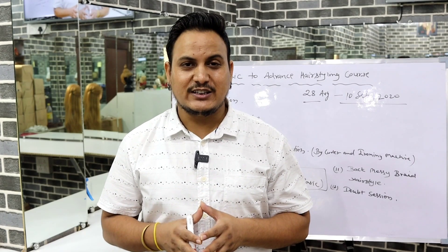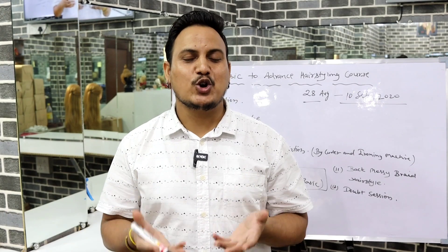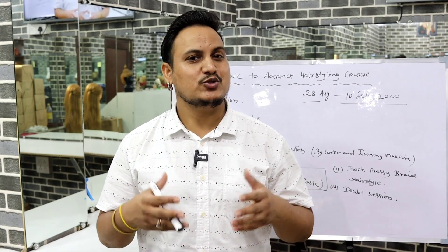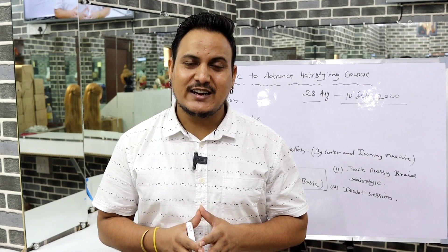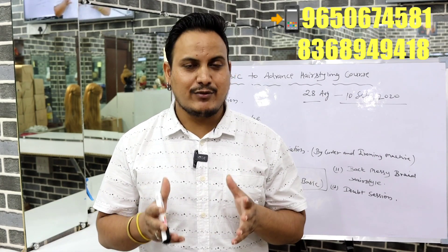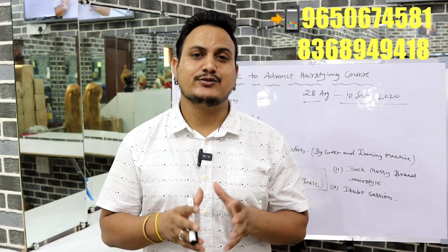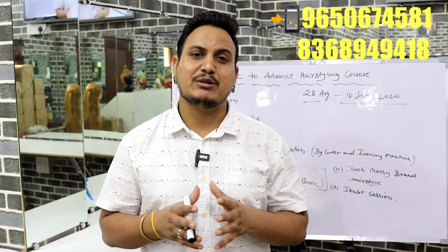These are all the topics we are covering in this course, plus there is additional extra knowledge which you will get. Those who are interested in this course can call us or send a WhatsApp message — we will definitely reply. These videos will be recorded classes which will be sent to your mail ID.